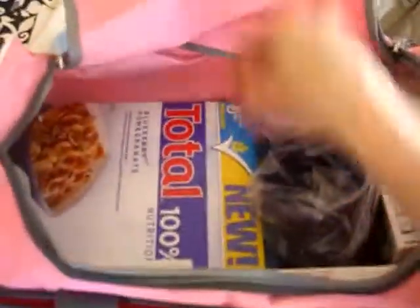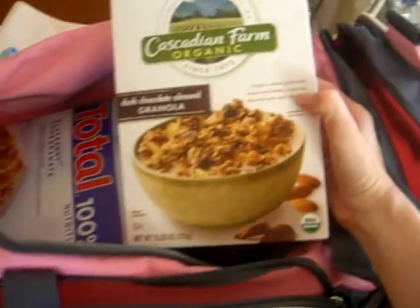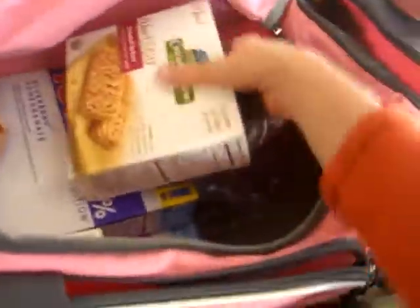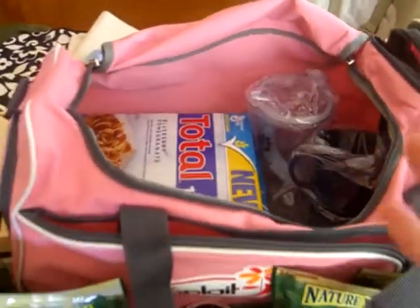Two more boxes of cereal. I think this is cereal — dark chocolate almond. We're going to be eating that tomorrow morning. Granola. Then we have a few more granola bars — chocolate chip, these look so good. And then we have a smoothie cup. They also sent me a bunch of coupons.